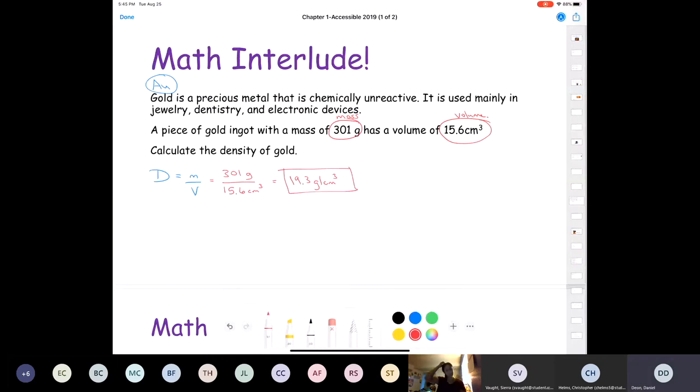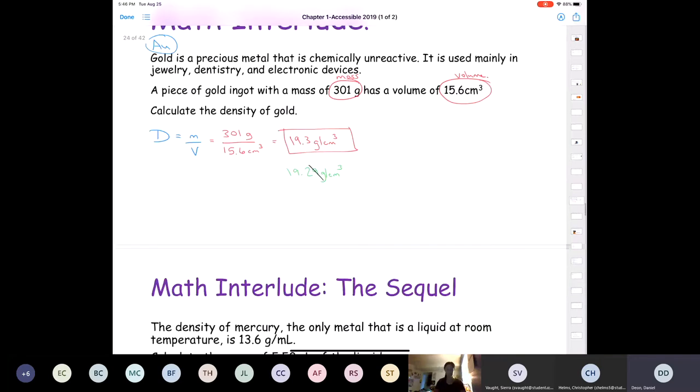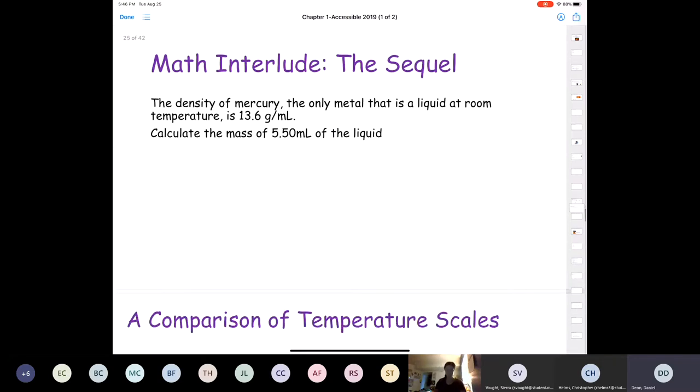We're going to talk about significant figures in a little bit. Somebody put 19.29 grams per cm³ as their answer, but the only problem with that answer is that there's one too many significant figures. I'll cover that shortly.